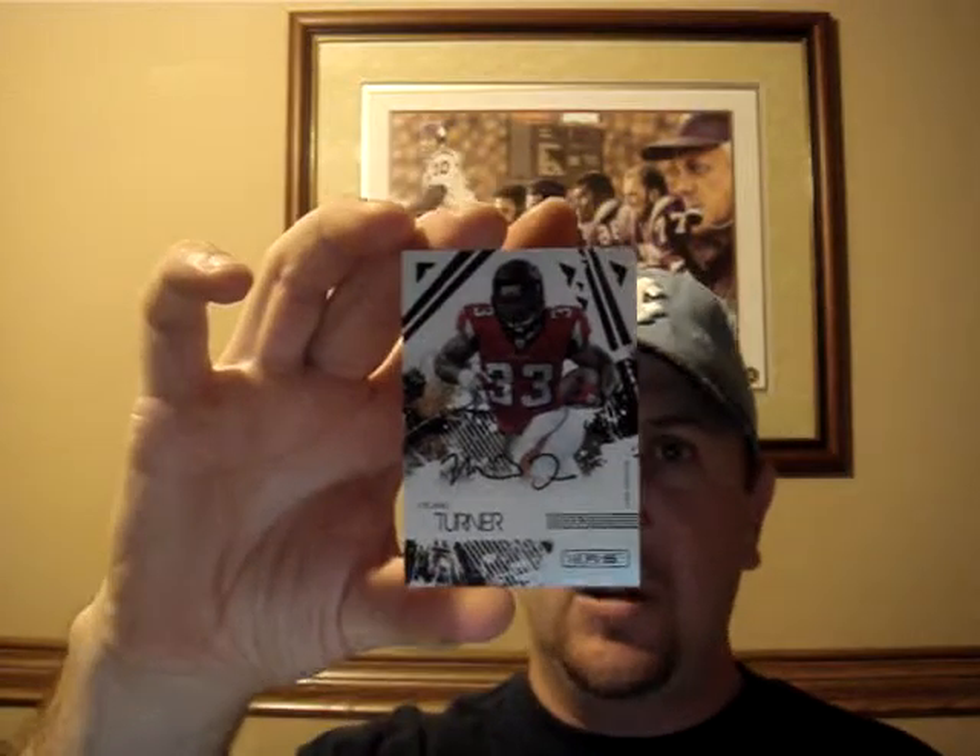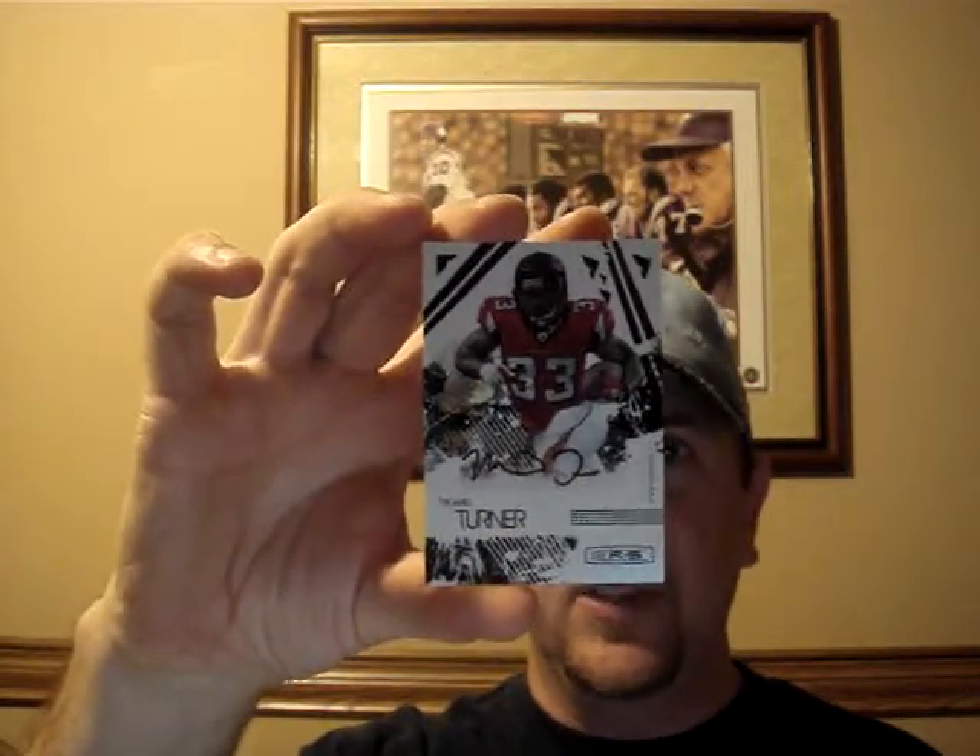And of course, Nate Davis jersey auto numbered to 100. Mike Turner auto numbered 6 of 10.